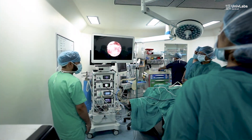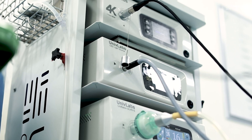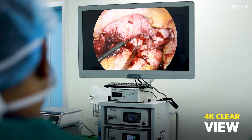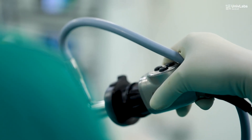Thank you very much for this interaction. We got this Univ Labs endovision system about three months ago and have performed almost more than 300 surgeries. The vision is excellent and the precision — the technologies are wonderful.